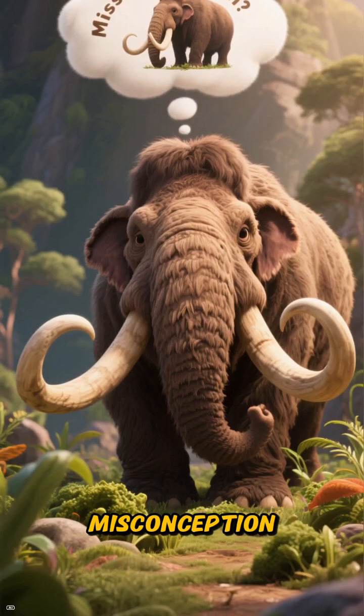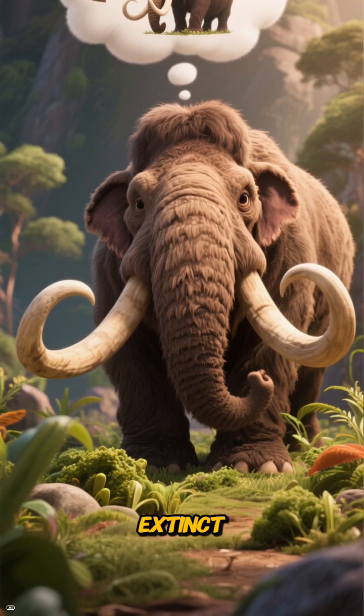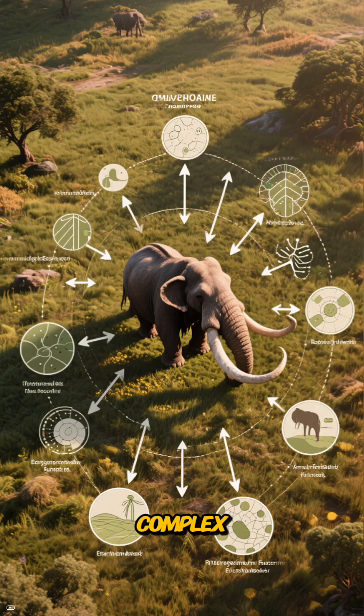The common misconception is that mammoths were merely large herbivores roaming the earth until they went extinct. The reality is much more complex.